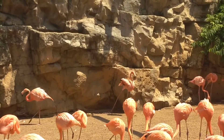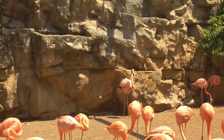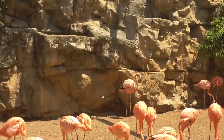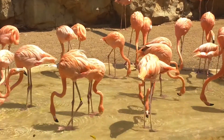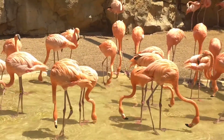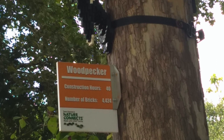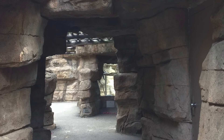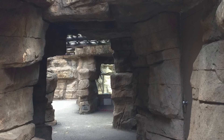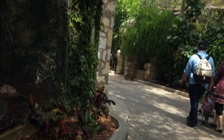Since then, we've hatched over 600 chicks of various species and counting. Most flamingos in American zoos were either hatched here or raised using techniques pioneered right here at the San Antonio Zoo.